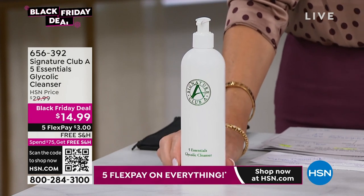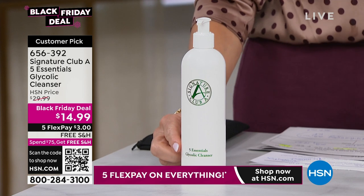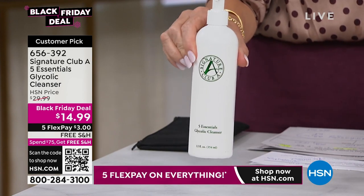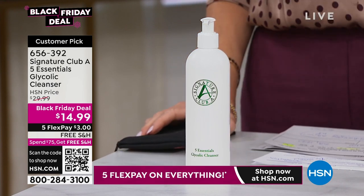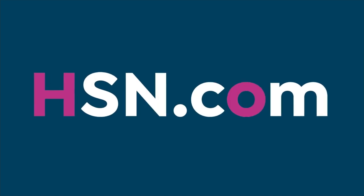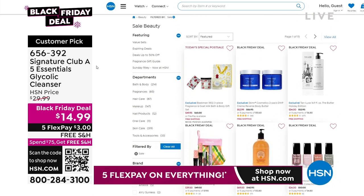Here's another steal — only for this two-hour block. The Five Essentials Glycolic Cleanser: Adrienne finally made one, not at $30 but 50% off today. This is a good six-month supply of glycolic cleanser for $3 on FlexPay. It is a gentle cleanser you can use morning and night, and it's also unisex — for male and female. Pick it up at HSN.com or use the QR code on screen to go right there. Everything is in sellout quantity, just for this show, with free shipping on everything offered live on air and on five interest-free credit card payments.